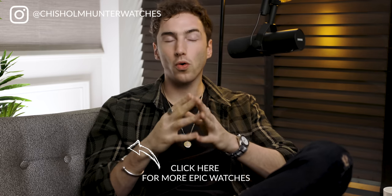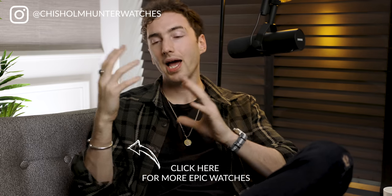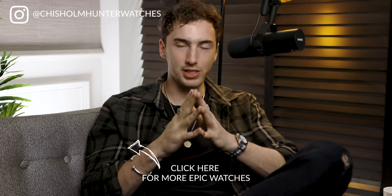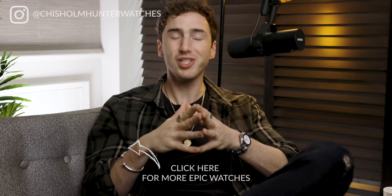Thank you so much for watching this Chisholm Hunter video. My name is Harrison, as always. If you enjoyed, please hit that subscribe button — it really helps more than you know. Remember that we do have members-only content, so if you want exclusive honest conversations about watches, hit that join button on the homepage of the YouTube channel. Or follow us on Instagram at Chisholm Hunter Watches where you'll pretty much just see watches. See you soon.